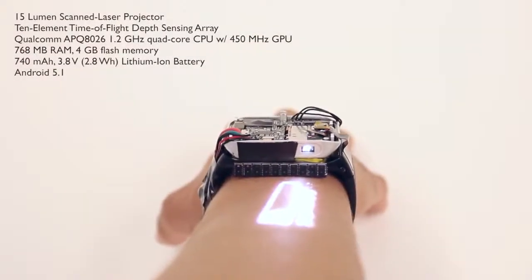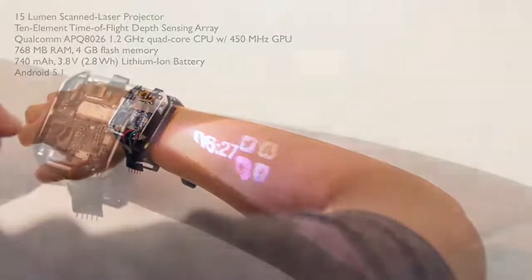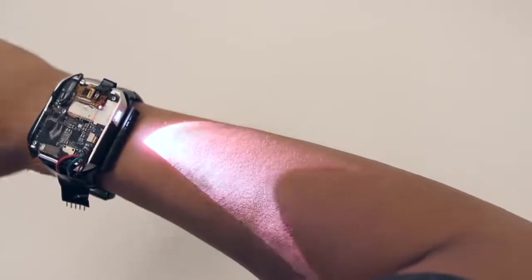We present the first fully functional and self-contained projection smartwatch, with the requisite compute, projection and touch sensing capabilities. Our smartwatch offers roughly 40 square centimeters of interactive surface area, roughly 5 times that of a typical smartwatch.